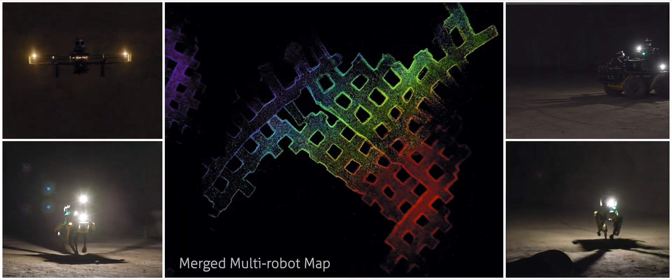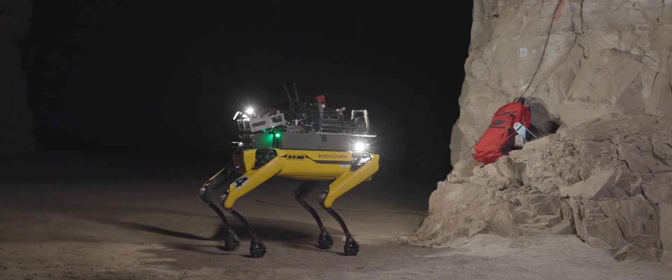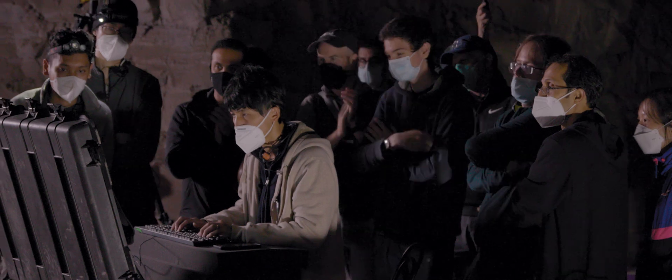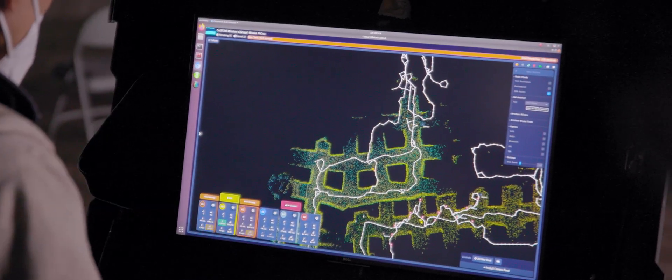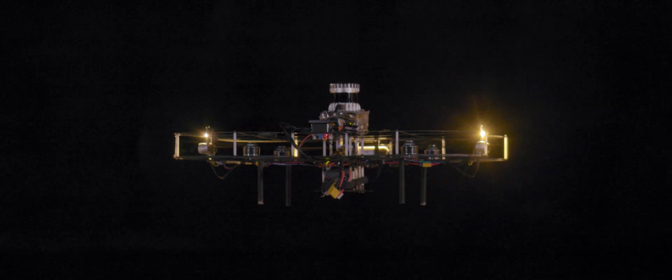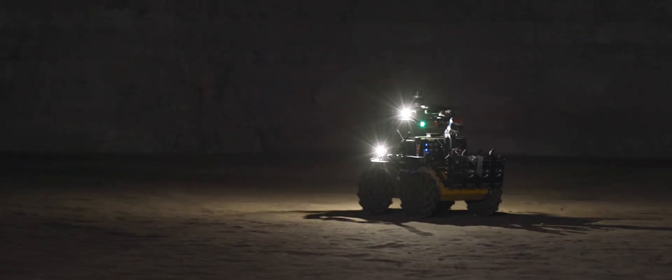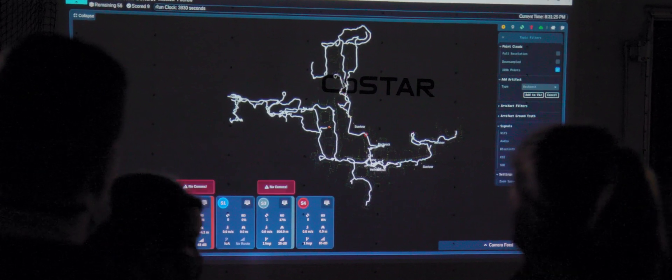The robot can explore, map, and search for survivors in the environment. But the reason we're really interested in this for NASA is that this technology can be useful for exploring caves on other worlds — on the Moon or on Mars — where we can send in robots to autonomously explore places we've never seen before, that we can't see from orbit, and they can find regions of scientific interest and report those back.